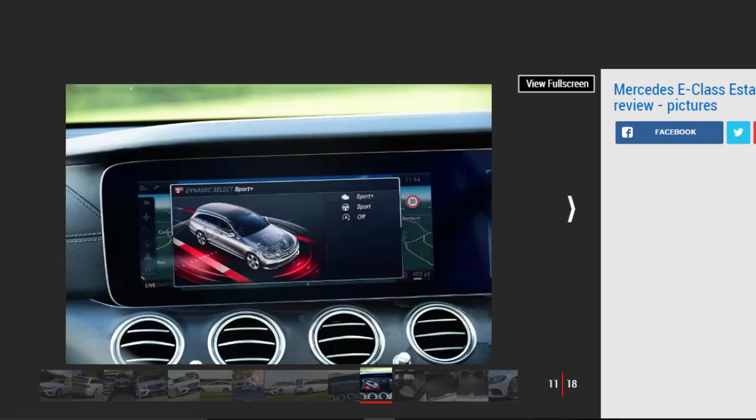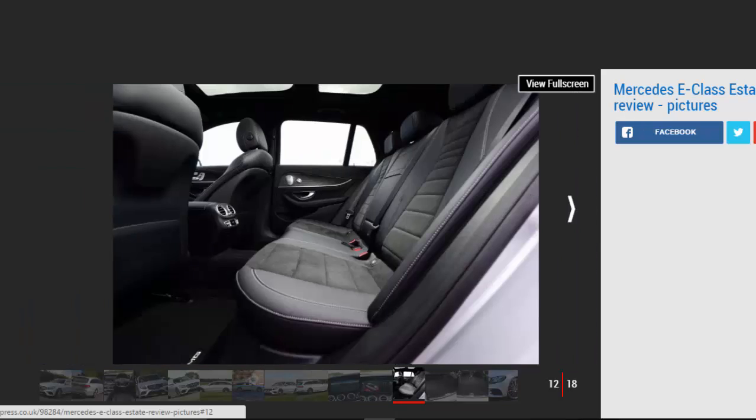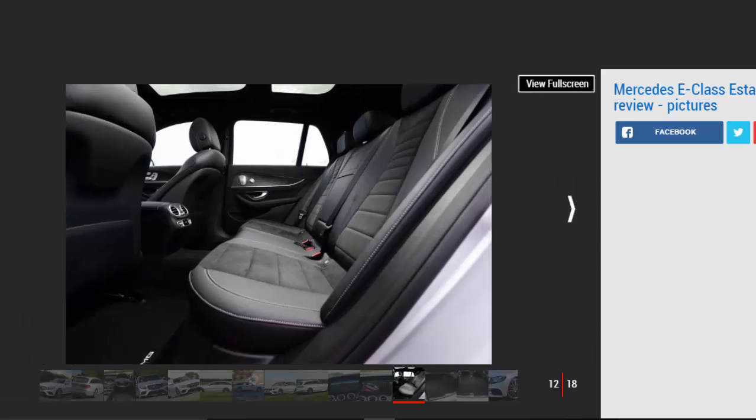Hit a corner quickly and you'll find body control soft in Comfort mode. Sport or Sport Plus settings reduce roll, but also add an artificial weight to the steering. There's grip and composure, but not a lot to get keen drivers excited. The E43 version is better, with loads of grip from its 4x4 system and a more engaging chassis, but a BMW 340i Touring is more fun to drive.